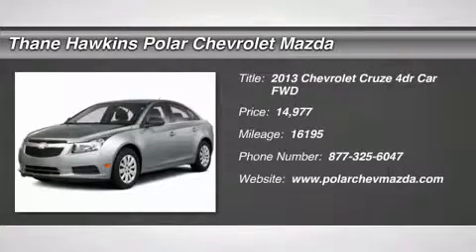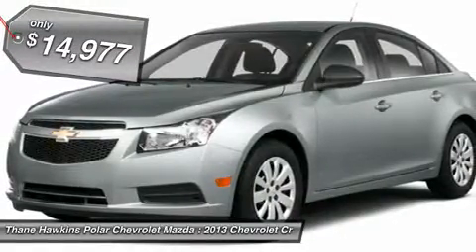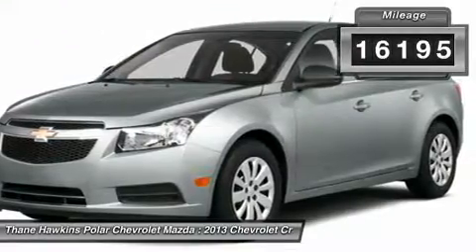The 2013 Chevy Cruze. The Cruze blueprint calls for more than you'd expect and is priced below $15,000. This vehicle has less than 20,000 miles.